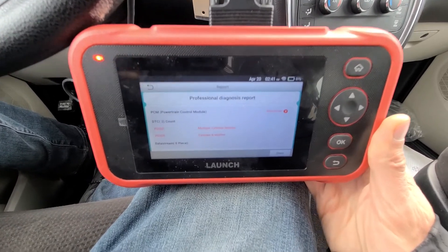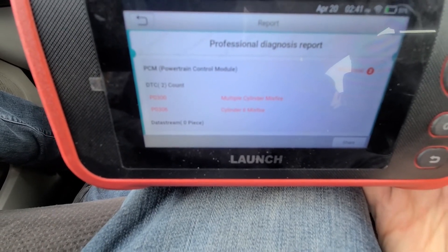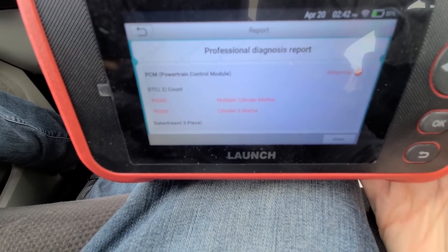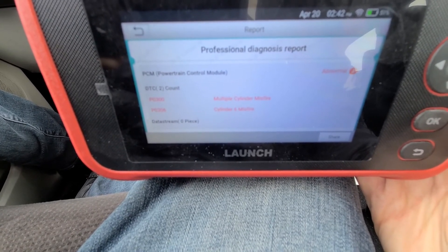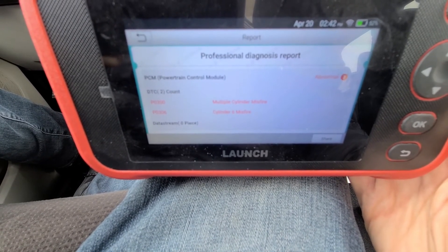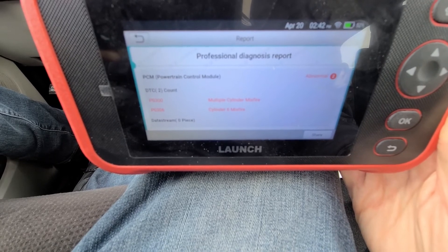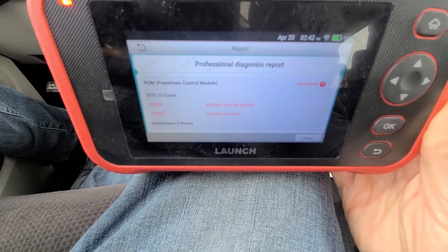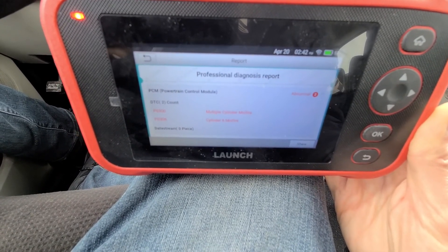I will also show you the codes on my Dodge Grand Caravan 3.6 liter — it's a 2012. I have a P0300 which is a multiple cylinder misfire and a P0306 which is a cylinder 6 misfire. You can pretty much have any code from P0300 to P0306 range because it has 6 cylinders. If it's not something simple like spark plugs or coils, definitely take the vehicle to a Dodge dealer, mention that warranty bulletin, and see what happens — you might get a free fix.